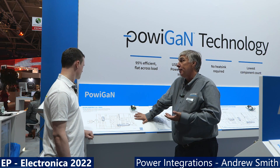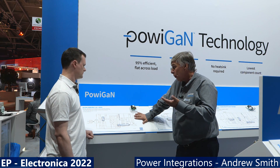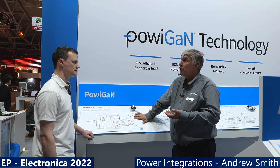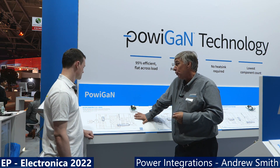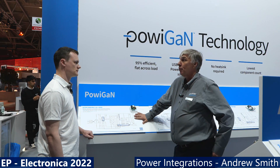GaN technology came in because rapid charging was becoming more and more popular in the marketplace. There was a need to get efficiency higher and eliminate heat sinks for designs, and that's really driven Power Integrations' design process and new product innovations for the last four or five years. InnoSwitch 4 Pro is the latest innovation to meet that market requirement.